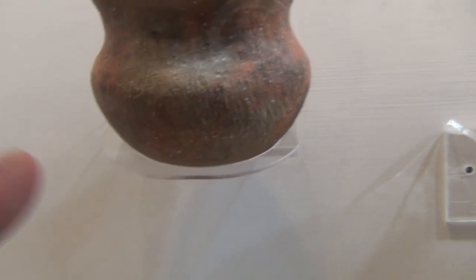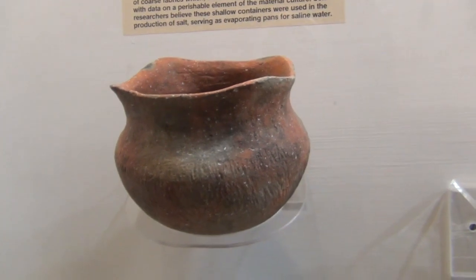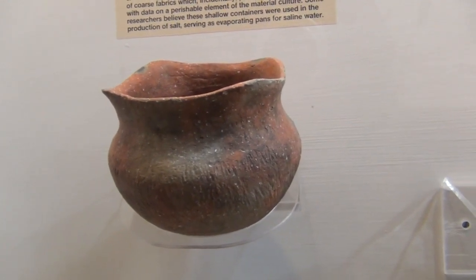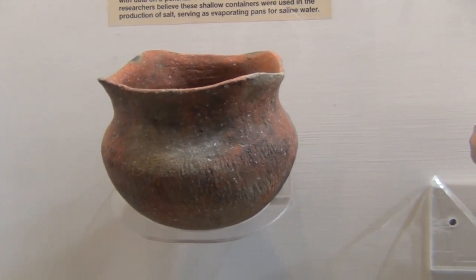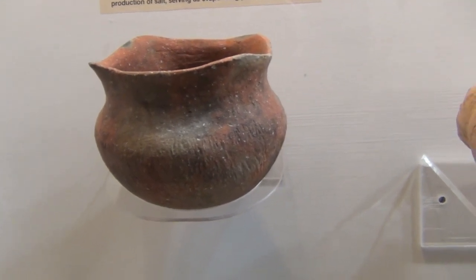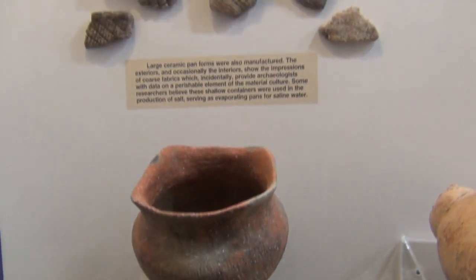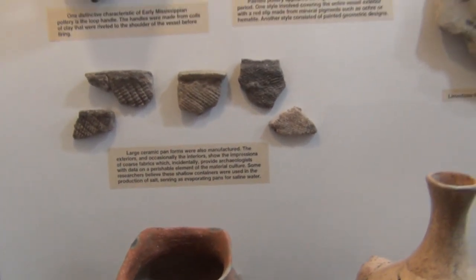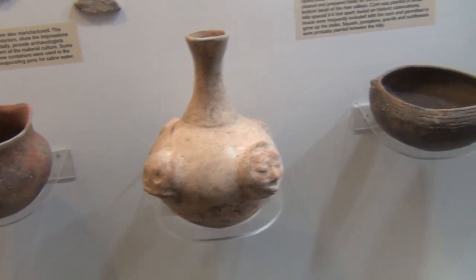I look at a pot like this - and it looks like a northern tribe Iroquois pot, very much so. Castellations on the side. Basically you tie a rope around that and hang it in the fire. And effigies on their pottery as well.